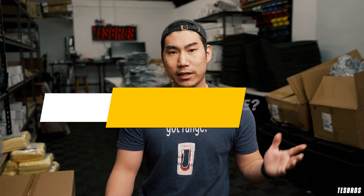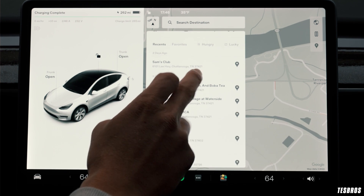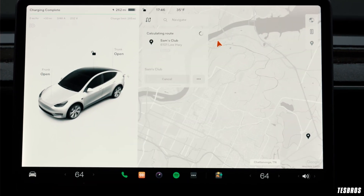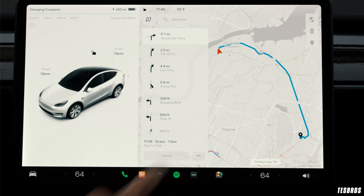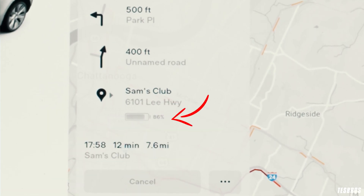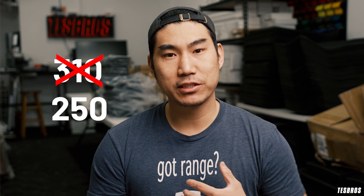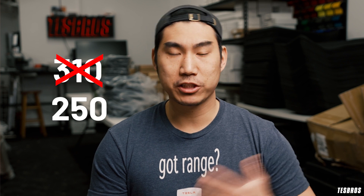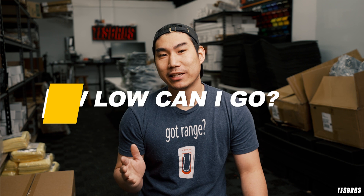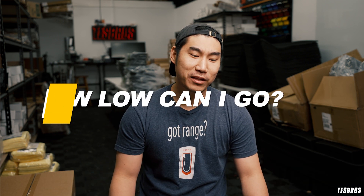To find out your estimated range, trust your Tesla — it gives you a really good estimation based on your driving habits and other factors. That said, if your range shows 310 miles, I don't mentally treat that as 310 usable miles. I give myself at least a 60-mile buffer, especially on longer trips.